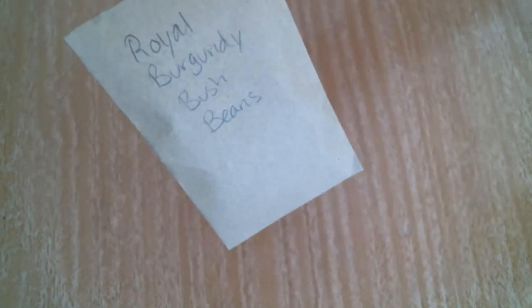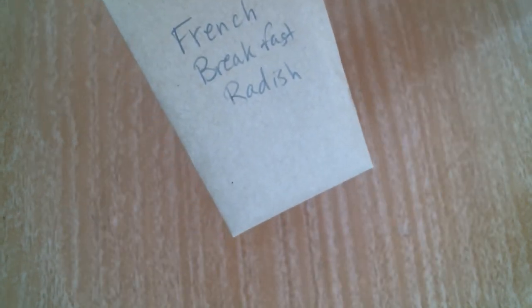Some royal burgundy bush beans — I'll plant those today. And some French breakfast radish, which I will probably be planting here too. So I'm going to go ahead and water my garden and plant these seeds first. I'll be right back.